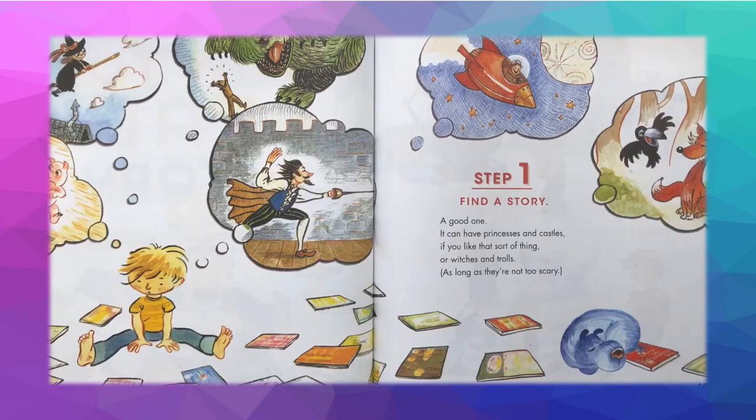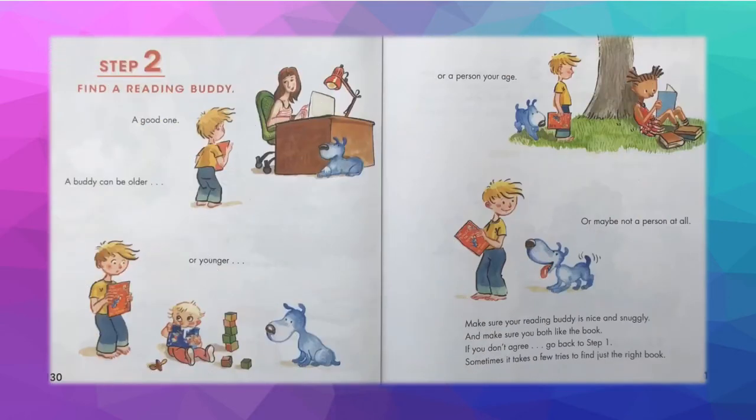Step 1: Find a story — a good one. It can have princesses and castles, or witches and trolls, as long as they're not too scary. Step 2: Find a reading buddy, a good one. A buddy can be older or younger, a person your age, or maybe not a person at all. Make sure your reading buddy is nice and snuggly, and make sure you both like the book. If you don't agree, go back to step 1 — sometimes it takes a few times to find just the right book.